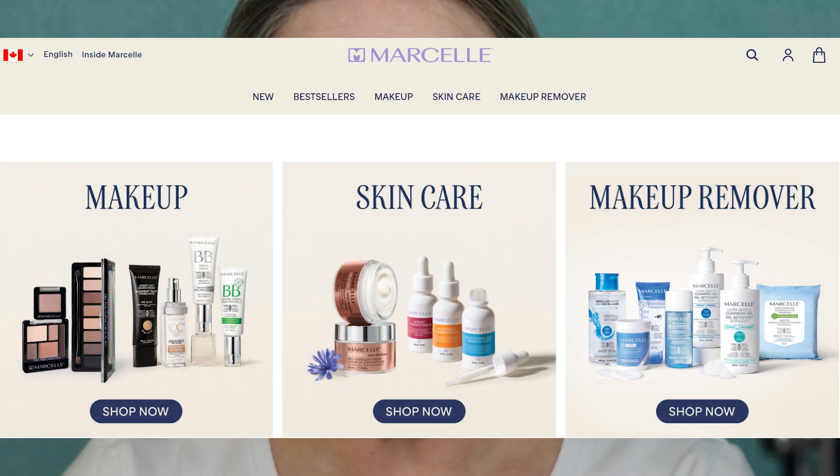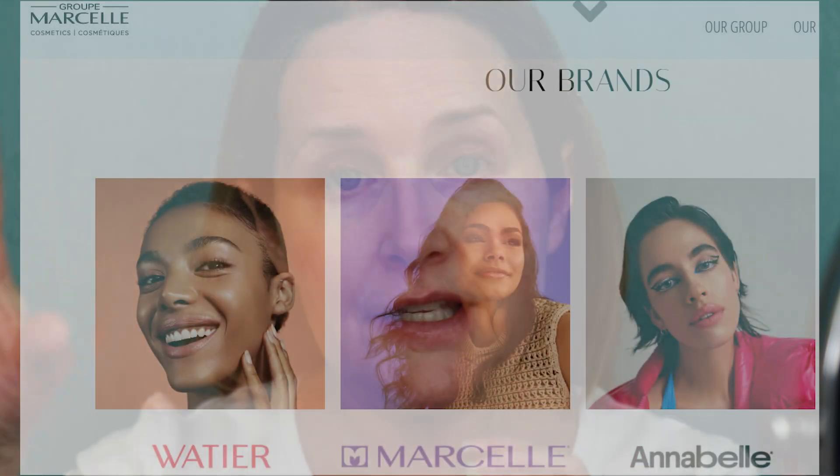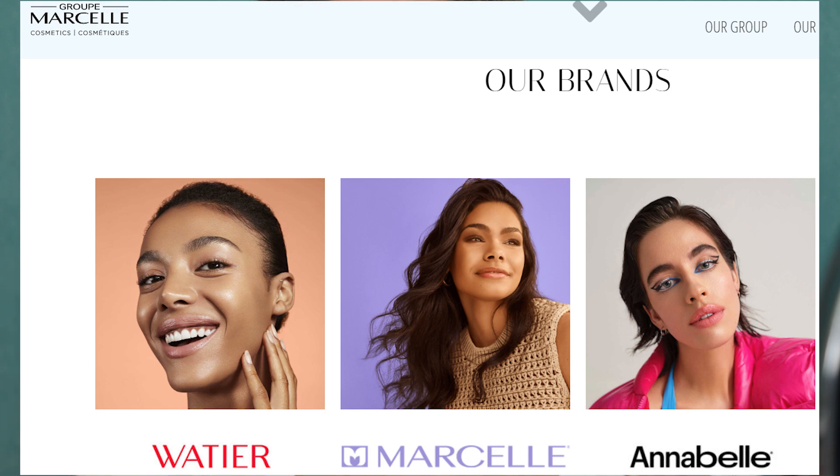If you're not familiar with Marcelle, it's a Canadian brand. I've done previous videos where I showcased all three of the Canadian brands, and they are all under the same umbrella company. So there's Lise Watier — that's the high end — then there's Marcelle, which is kind of like mid-level price, and then there's Annabelle, which is your budget cosmetics. All three of those I have shown on my channel in previous videos.